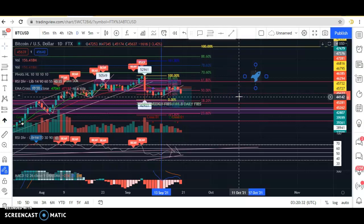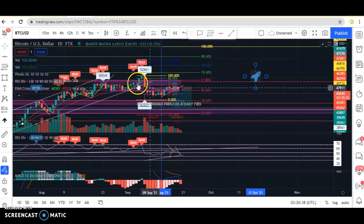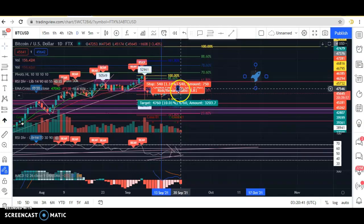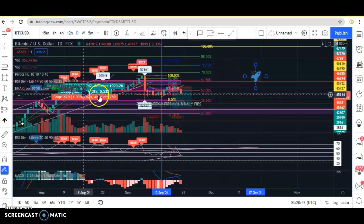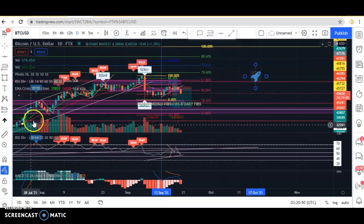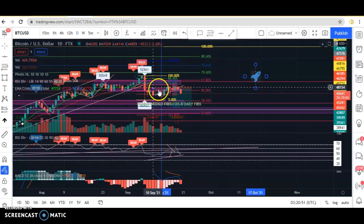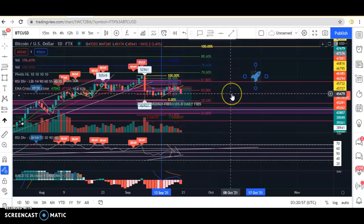Other confirmations I saw were that it closed below the 20 and the 10 EMA. To me, that is a very bearish sign, because as long as it stays above the 20 EMA, that was holding as support the whole way up. But now that it's below it and it closed below the 20, I took that as another signal that it was going to go bearish today.